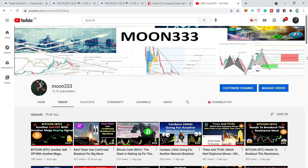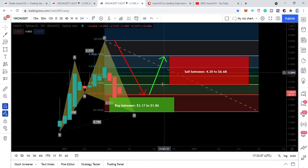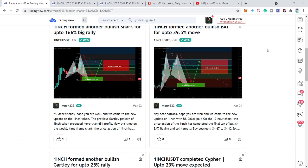Hey friends, this is Atif. Hope you're well and welcome to the new update on 1inch token, one of my favorite tokens that gives a lot of trading opportunities on different time frame charts. In today's video, I want to share a very big bullish setup — the 1inch token has again completed a bullish shark move on the weekly time frame chart and another very big bullish cipher pattern. I'll also share the complete buying and sell targets for this trade.